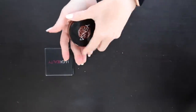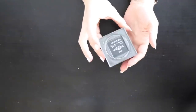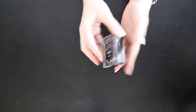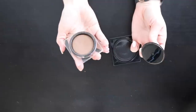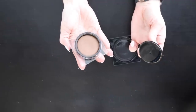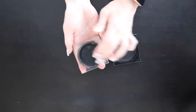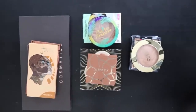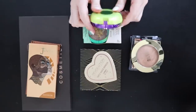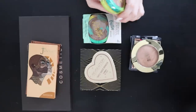The Huda Beauty Tantour Contour and Bronzer Cream in Light — even though it says light it's still pretty pigmented on the skin. It's really nice and I can use it under or over powder, so I'm keeping this one.